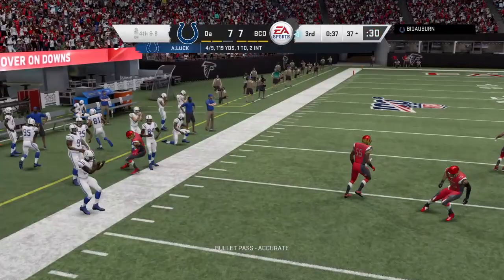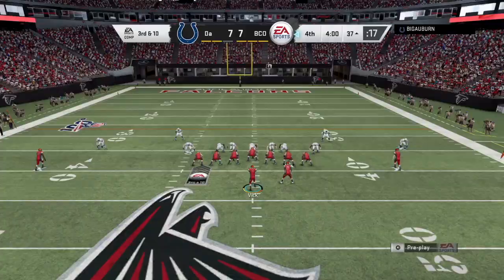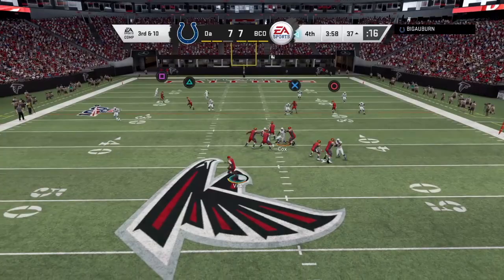Fourth down. This could be the play action deep outs — yes, it is. We'll watch the post. It was the out route. He didn't get his feet down.